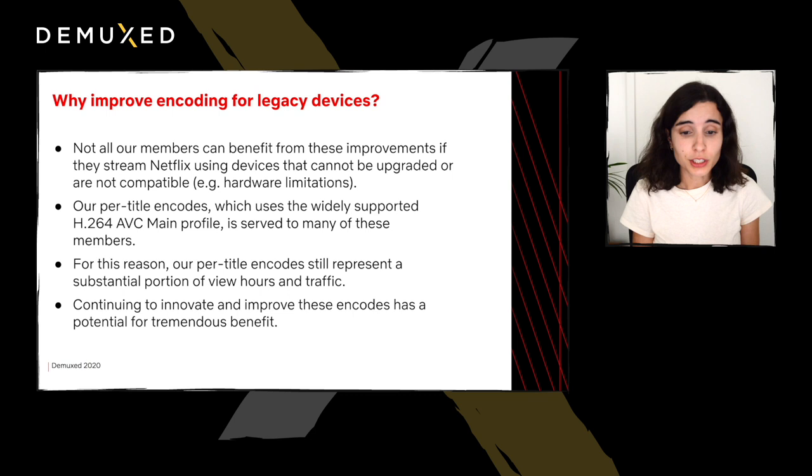For this reason, many members are served less efficient encode families, one of which being our per-title encodes, which uses the widely supported H.264 AVC main profile. Therefore, depending on the market, our per-title encodes still represent a substantial portion of view hours and traffic. So continuing to innovate and improve these encodes has a high potential for benefit to our delivery network and to our members. In this presentation, I'm going to talk about changes that we've made to our per-title encodes, which are the streams we serve to these non-upgradable or legacy devices.